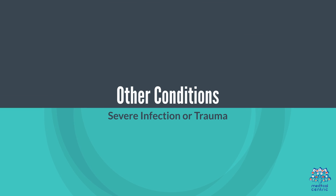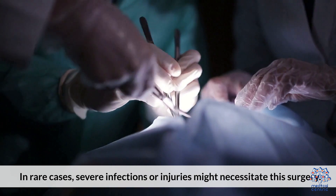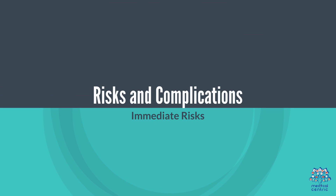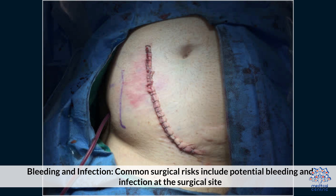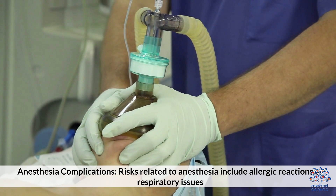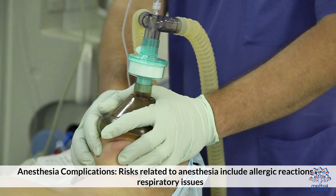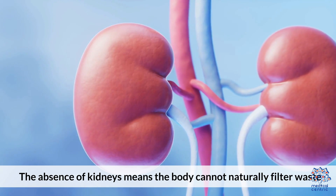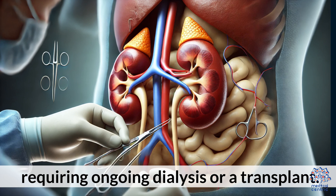Other conditions such as severe infections or injuries might also necessitate this surgery. Risks and complications include immediate risks such as bleeding and infection — common surgical risks include potential bleeding and infection at the surgical site. Anesthesia complications include allergic reactions or respiratory issues. Long-term complications include permanent loss of kidney function, meaning the body cannot naturally filter waste, requiring ongoing dialysis or a transplant.